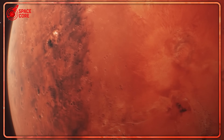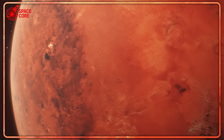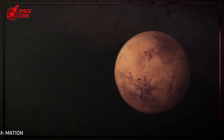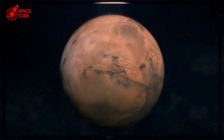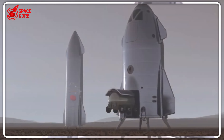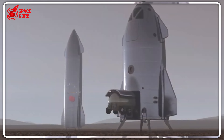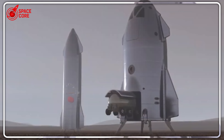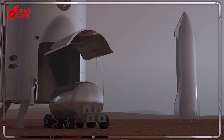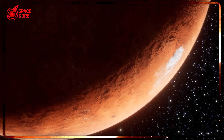The economic implications are staggering. Instead of SpaceX's all-or-nothing approach requiring massive infrastructure investments up front, the Starboat enables incremental progress with manageable risk levels. It's the difference between building the entire interstate highway system in one year versus developing it gradually as demand grows.